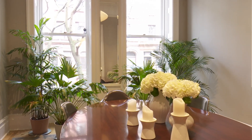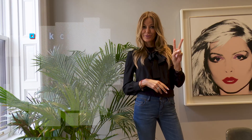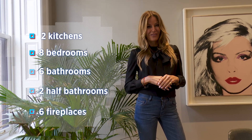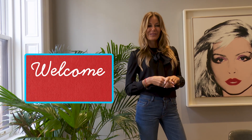Welcome to the reception area, or what we call here the dining room. 26 West 87th Street is all about the numbers. Two kitchens, eight bedrooms, six bathrooms, two half bathrooms, six fireplaces, 6,300 square feet. Welcome home.